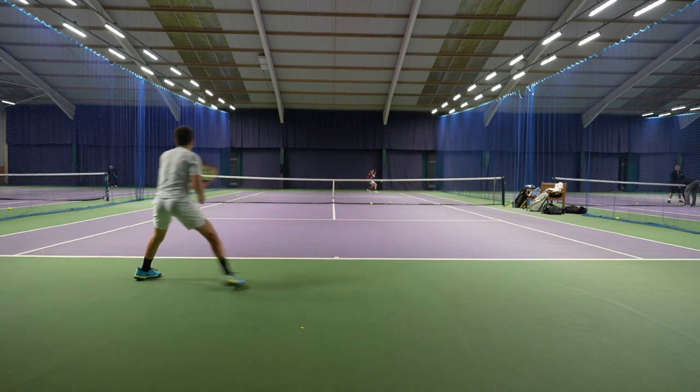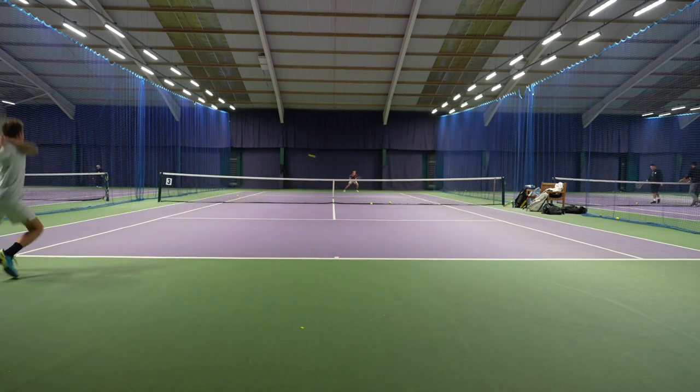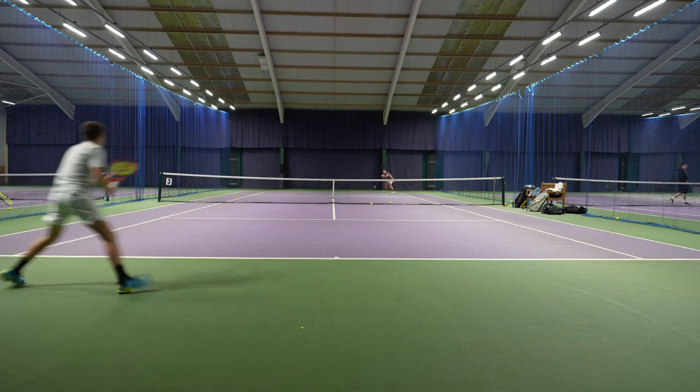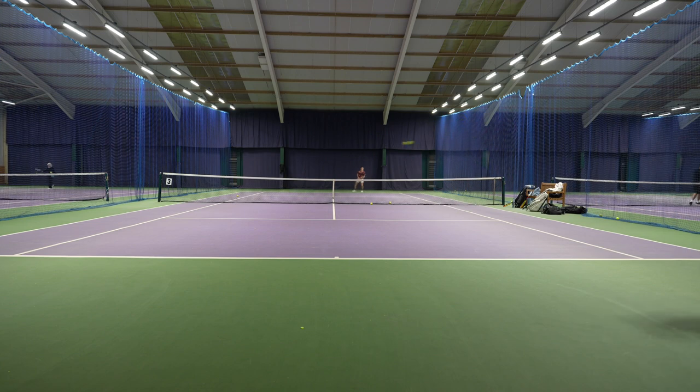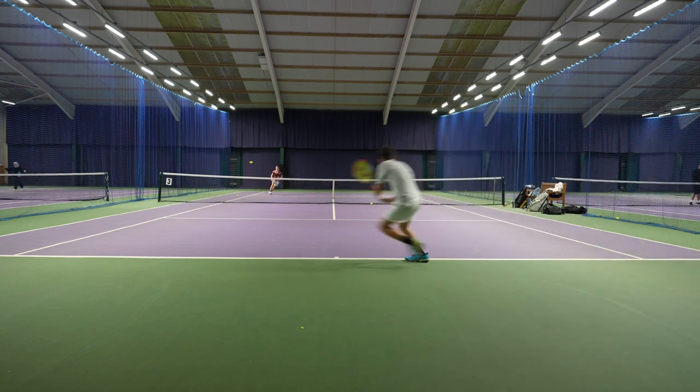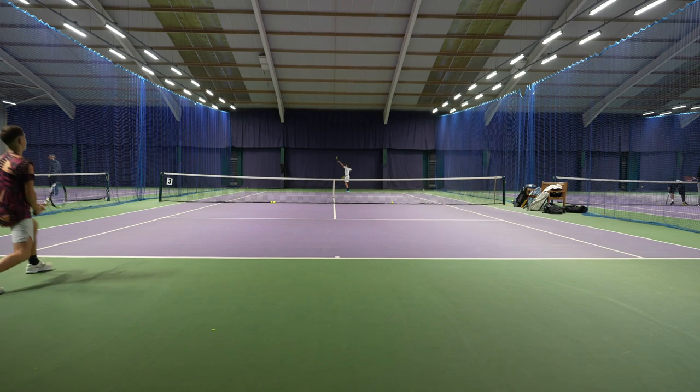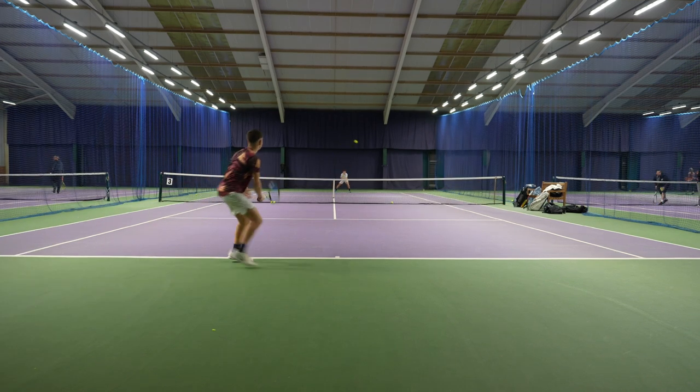As you can see, they're both rallying — staying in the rally with pretty good length. They're hitting the ball beyond the service line consistently, trying to maneuver each other around. Sam comes up with a nice little backhand cross, just getting to the ball. It's a great rally overall and a lot of fun to watch.